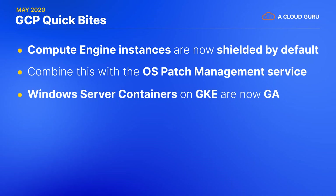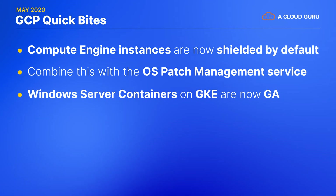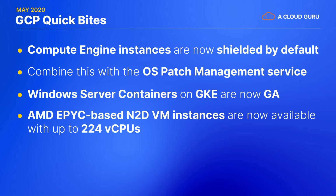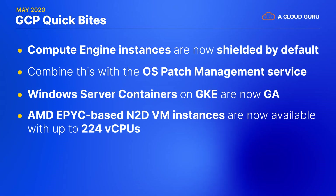Windows Server containers on GKE, also announced last month, are now GA with full ecosystem support. So if you really want to run Windows in a container, now you can. And AMD EPYC-based N2D VM instances are now available with up to 224 vCPUs.